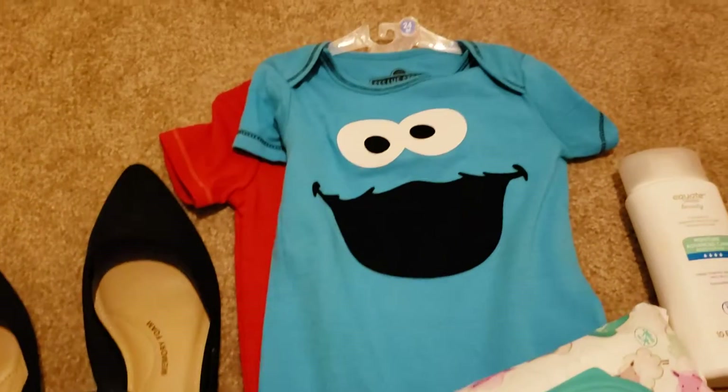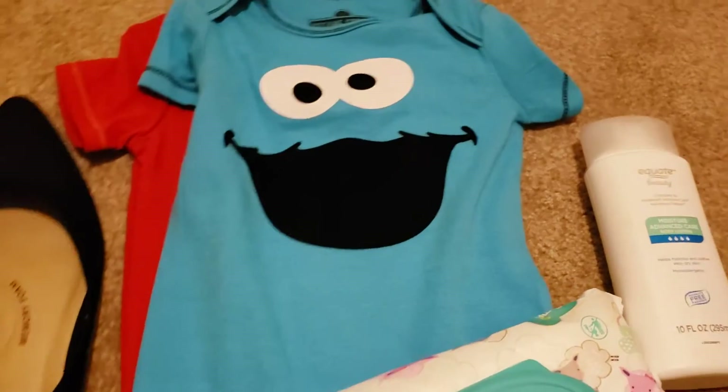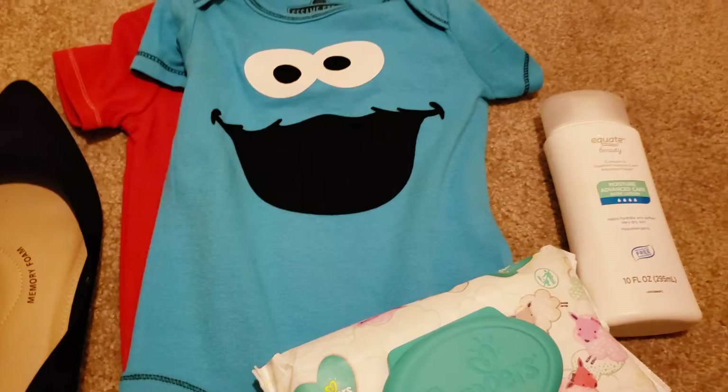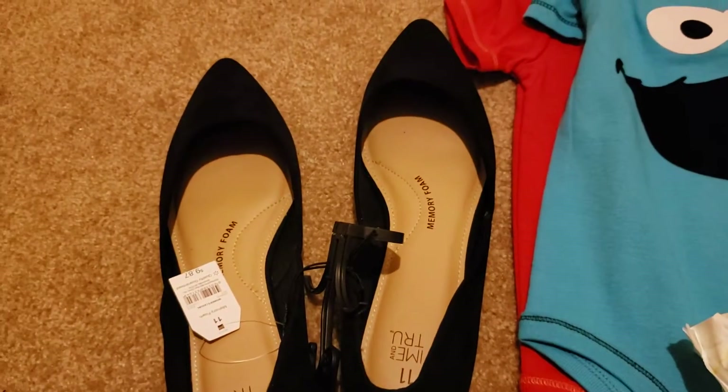Hey what's up YouTube, this is cute girl. I'm on here doing a quick video for you guys. I went into Walmart — this is a small haul to start off. I got me some more shoes.